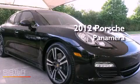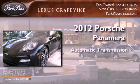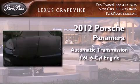This is a 2012 Porsche Panamera. This four-door sedan has an automatic transmission and a 3.6-liter V6.